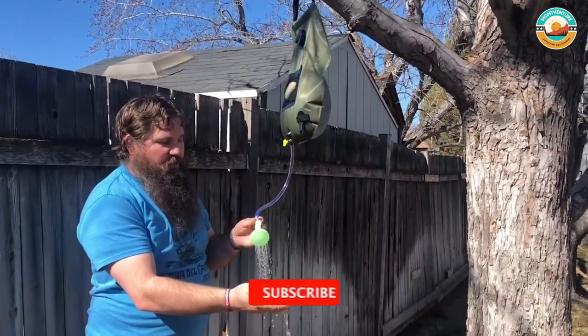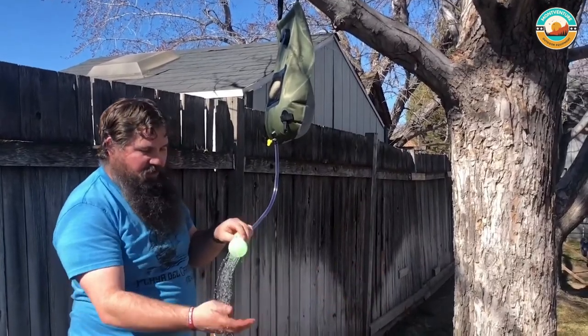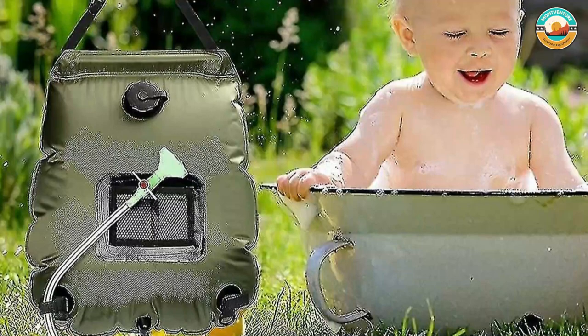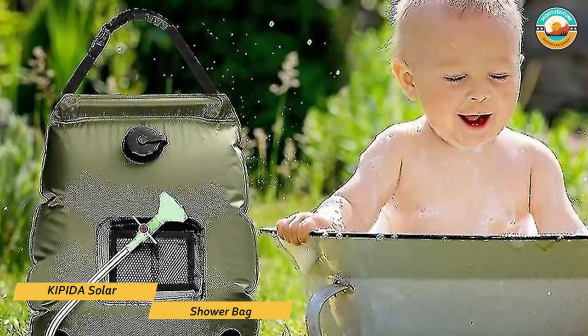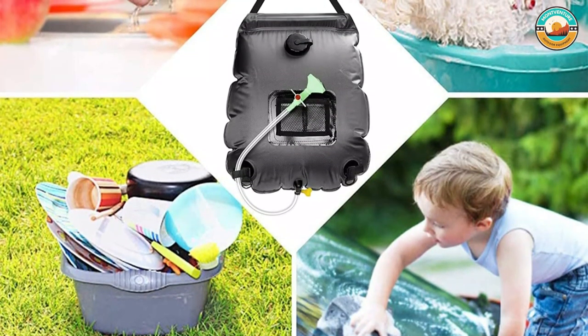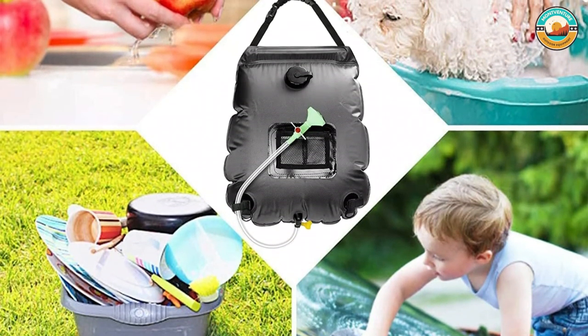This camp shower is suited for outdoor camping, hiking, backpacking, self-driving, fishing, or hunting. The bag has a removable hose and shower head, so you can easily set it up and take it down as needed. Plus, the on-off switchable shower head means you can conserve water while showering. The Kippida Solar Shower Bag is a great option for anyone who loves camping and wants to enjoy a warm shower while out in nature.